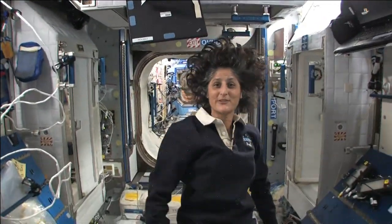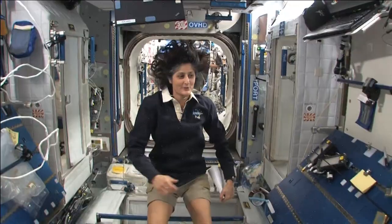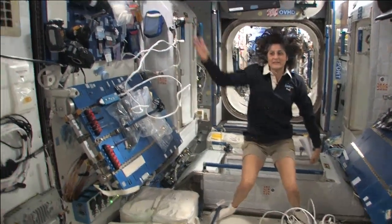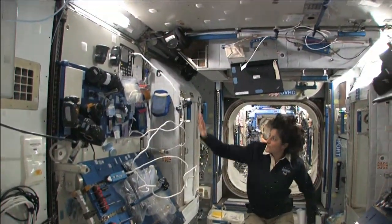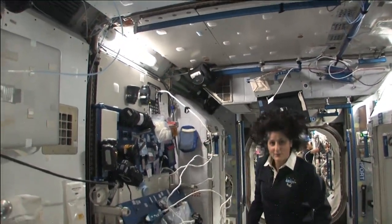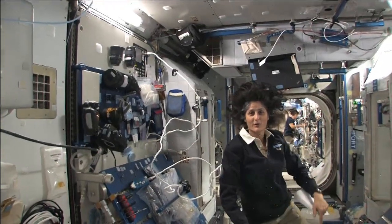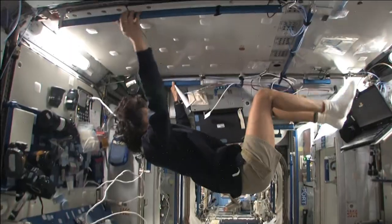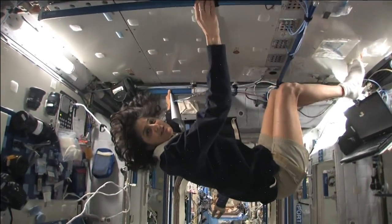This is Node 2, a really cool module. Most of these modules have four sides, and they're put together so we can work on a flat plane — either a wall, a floor, another wall, or the ceiling. But all you have to do is turn yourself and your reference changes.